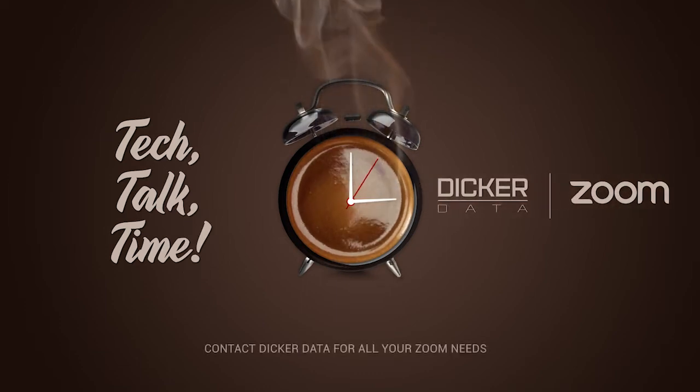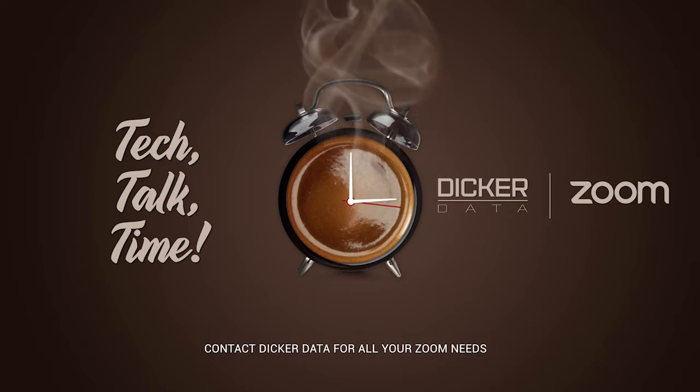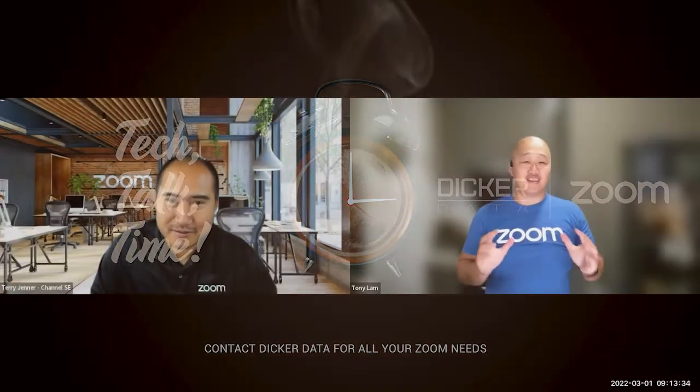Hey Tezza, how you doing buddy? I'm good, how are you doing? Very good mate. I thought we were going to do a Tony and Tezza tech update every couple of weeks. What do you reckon? I think that's an amazing idea.